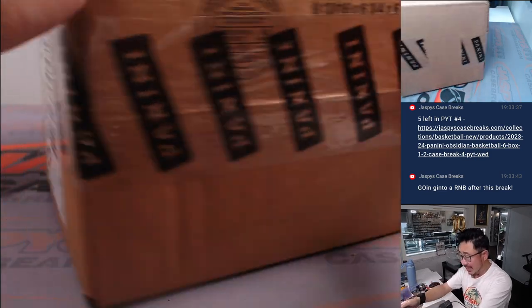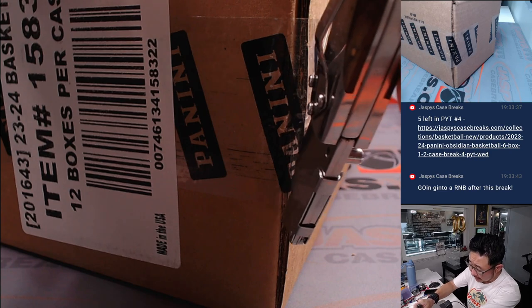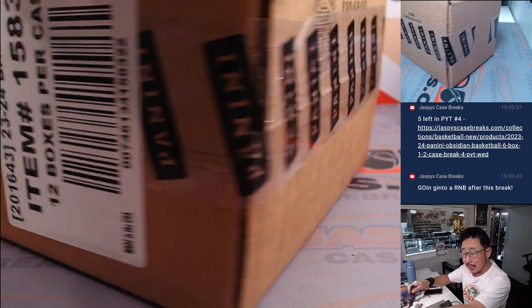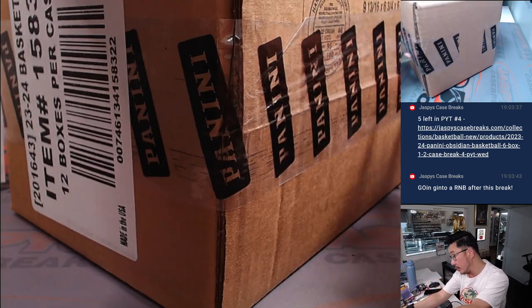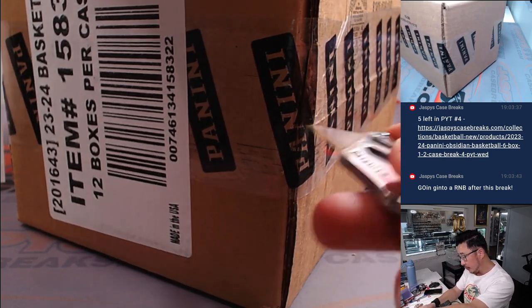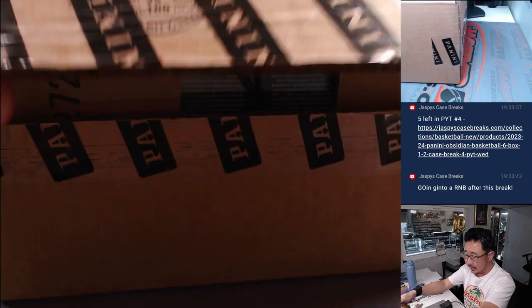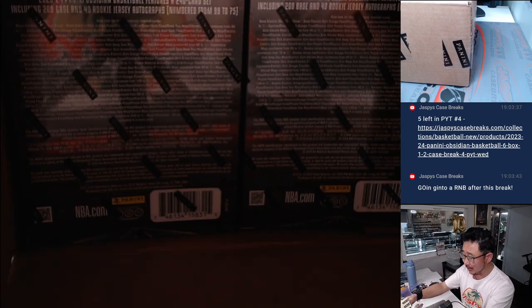Here is Obsidian Basketball. Now, the second half is in the store — only a handful of teams left. After this break is over, after I finish this video, I'm going to put the remaining teams into another serial number. So if you want to grab your team straight up, feel free. Also, Obsidian fans, we have 2018 Obsidian on the website, JazbysCaseBreaks.com — the Luka Doncic class.